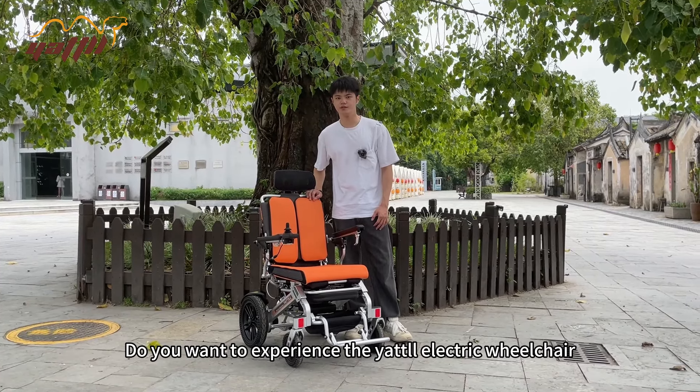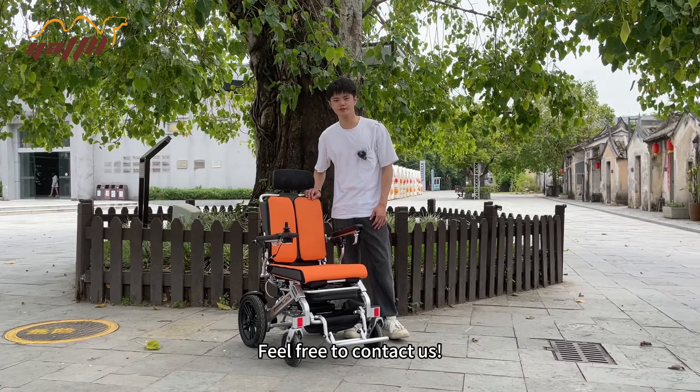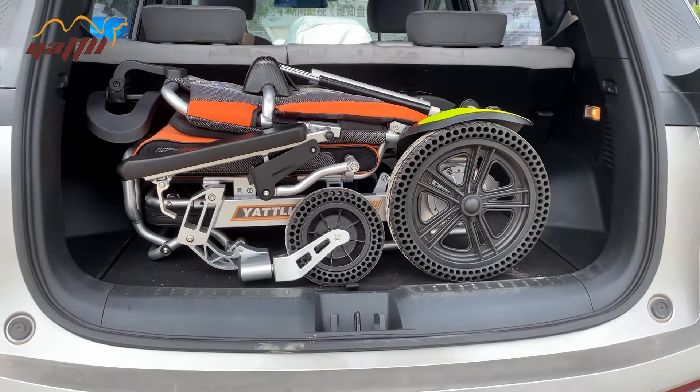Do you want to experience the Yatoo electric wheelchair? Feel free to contact us.